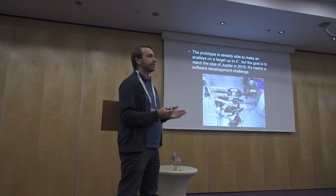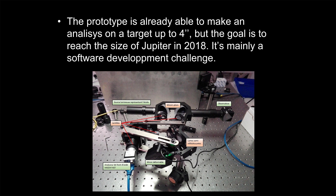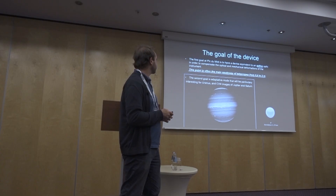For the moment, the only remaining limitation is the software. We still have some development to do, because right now we are only able to analyze targets up to 4 arc seconds. The goal is to be able to analyze larger targets like Jupiter or Saturn. We know it's possible — it's just a question of time.